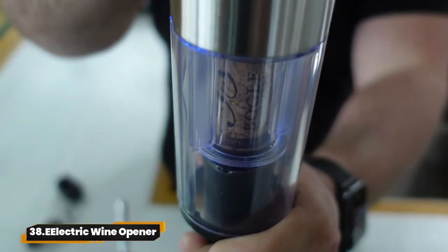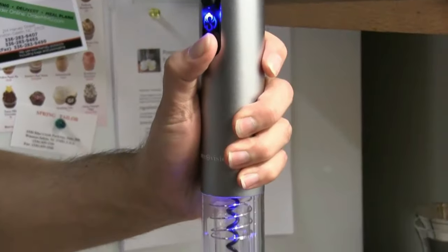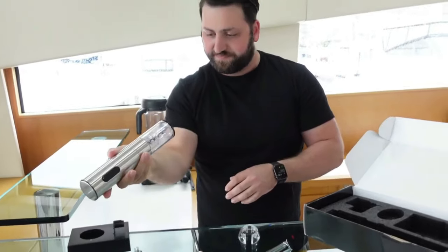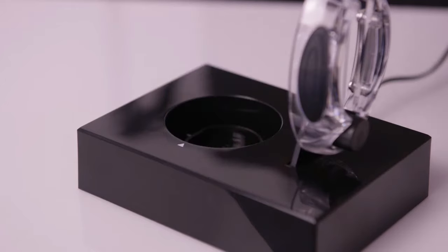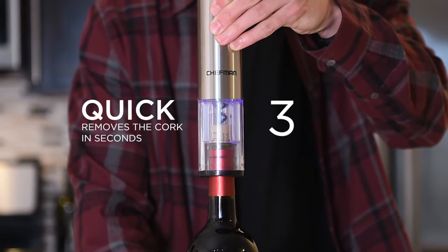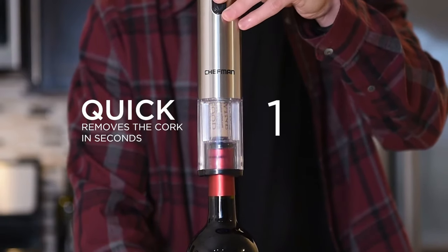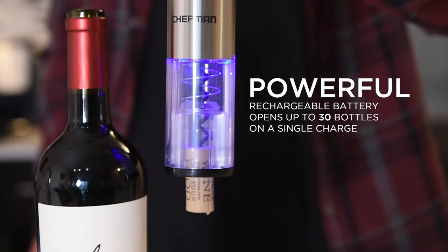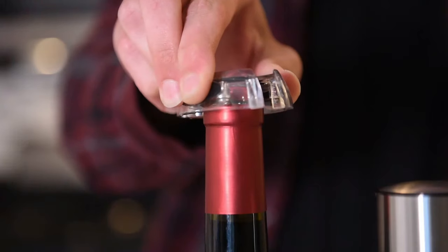38. Electric Wine Opener. Say goodbye to struggling with corkscrews and hello to effortless uncorking with the Cuisinart Electric Wine Opener. This sleek stainless steel device can uncork up to 50 bottles on a single charge, making it perfect for gatherings. With its simple operation and included foil cutter, opening wine has never been easier.